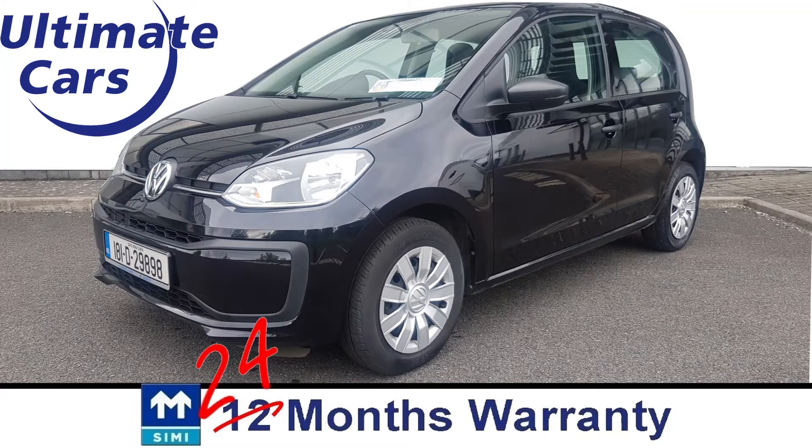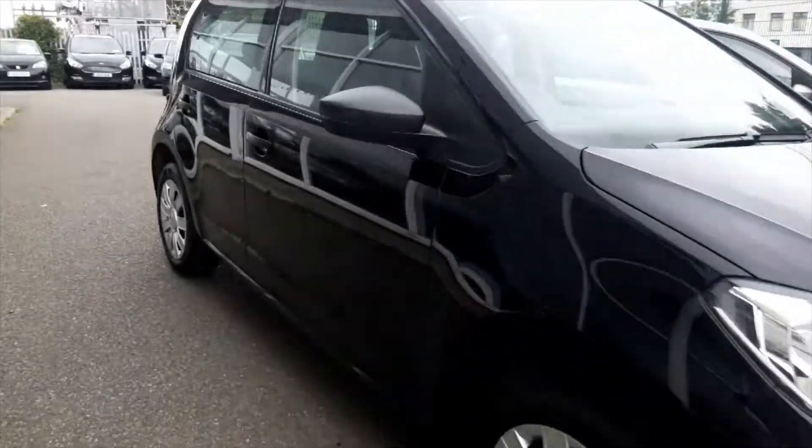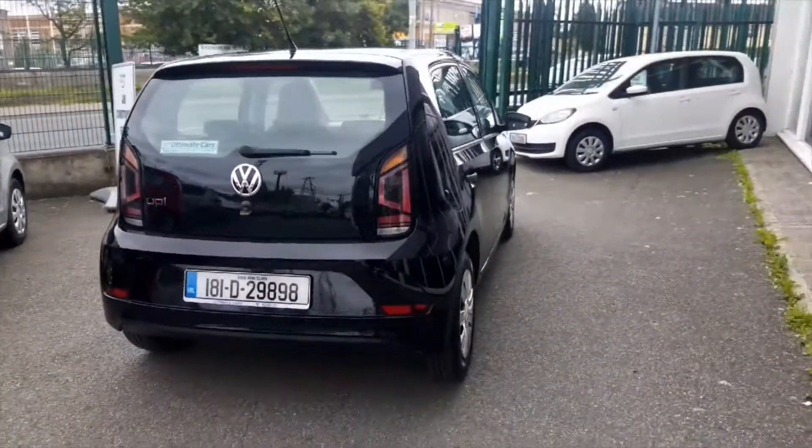Hi, I'm Eugene and welcome to Ultimate Cars. This is a 2018 Volkswagen Up 1L and it's petrol. If you look at any review on YouTube, they all say the one thing — these are great to drive.